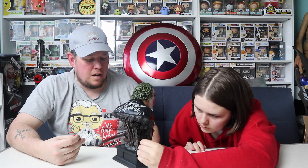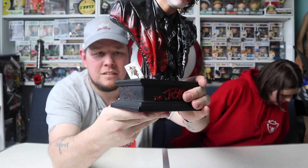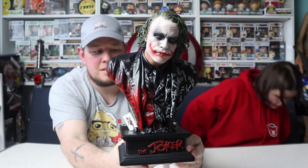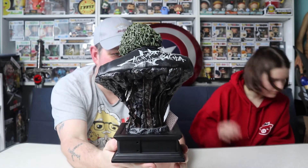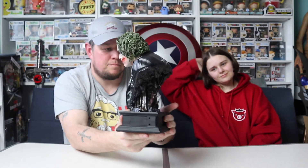I mean, I've got the quarter-scale Hot Toys Heath Ledger Joker, and that was previously the highlight of my collection, but this is just amazing. Jazz has also put the Joker card in next to it — look at that. You've got to admit that's wicked. The detail on it is just incredible. I'm so happy with that.